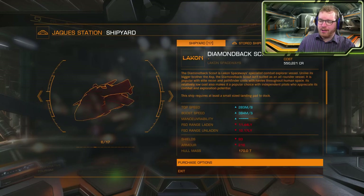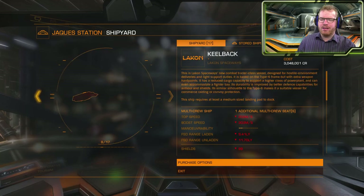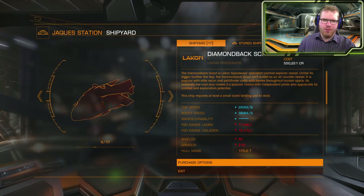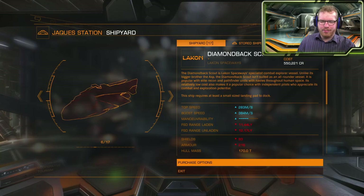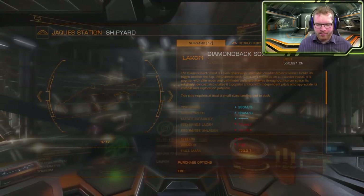They don't have the Diamondback Explorer, they have the Diamondback Scout but not the Diamondback Explorer. Maybe I can get that in another station out here. I was considering getting a Diamondback Explorer and fitting it out as a small bubble boss. On the other hand, how big is Colonia actually, size-wise?